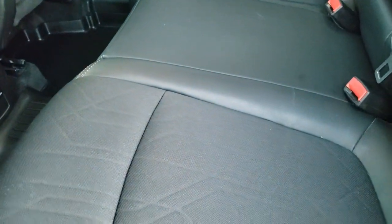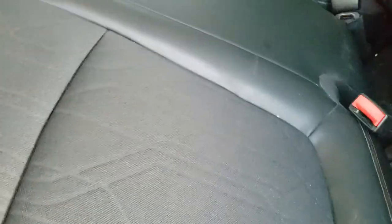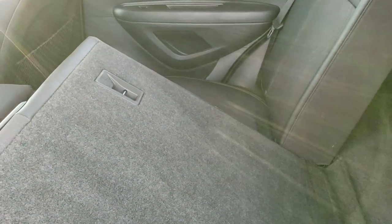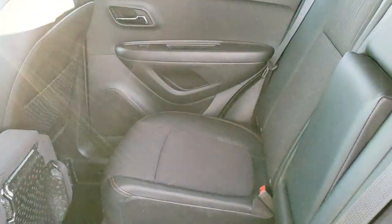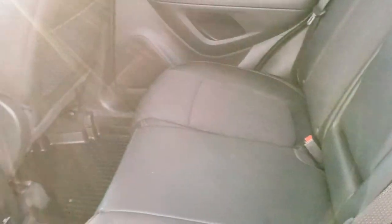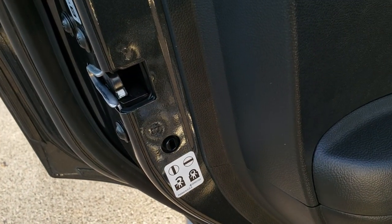These seats do fold down for extra storage. You can get these up like so and then put those seats down — if you get your headrest down, they'll go down nice and flat. That locks in there real nice. It does have child safety locks back here as well.